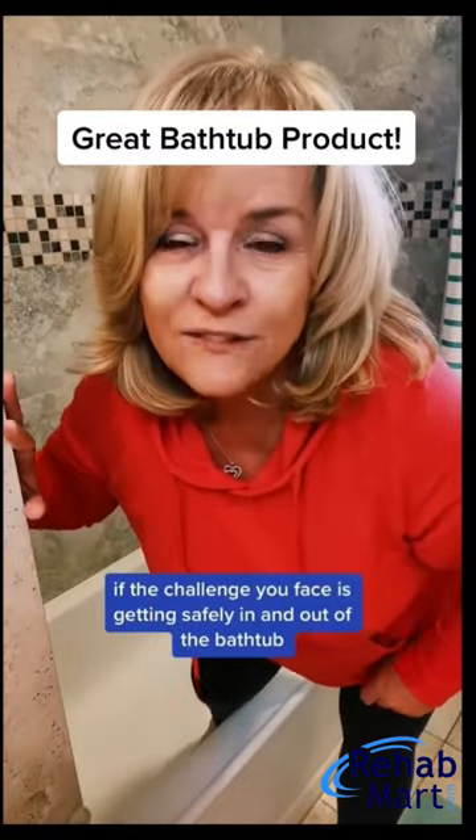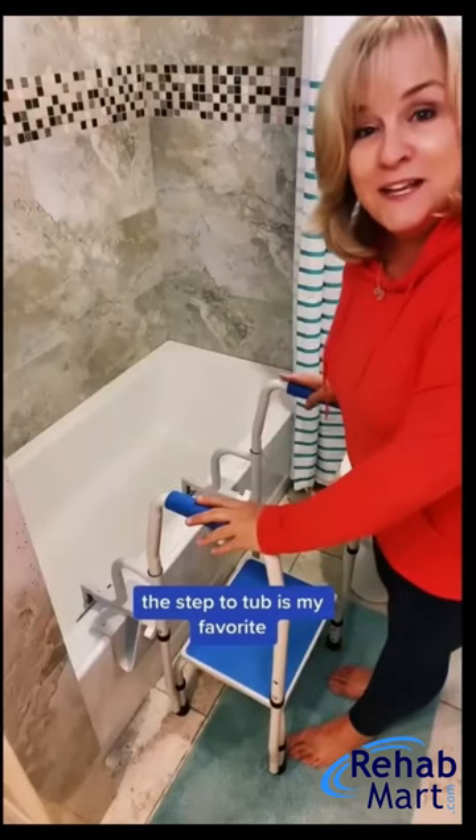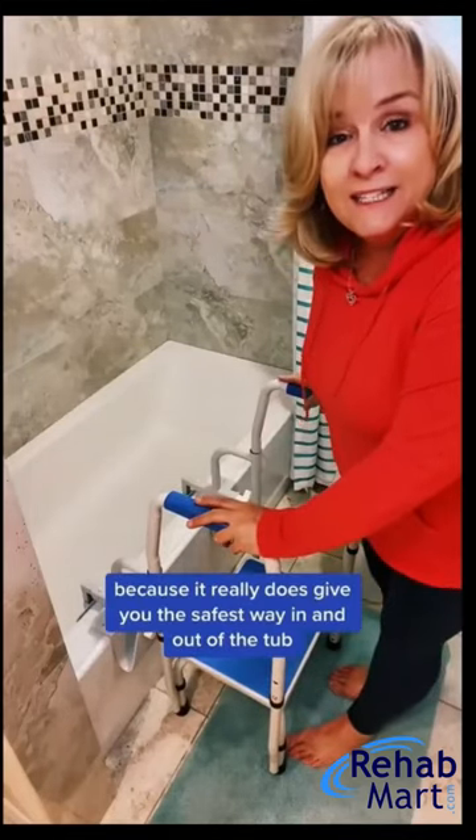If the challenge you face is getting safely in and out of the bathtub, I highly recommend a bathtub step stool. Step to Tub is my favorite because it really does give you the safest way in and out of the tub.